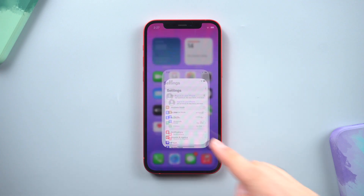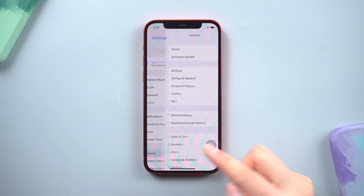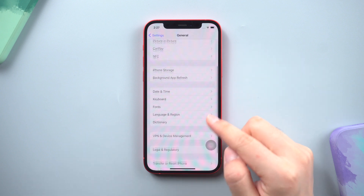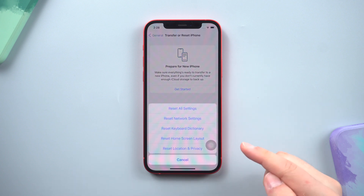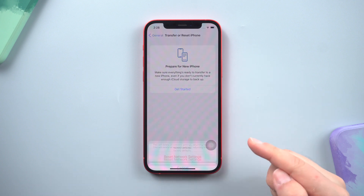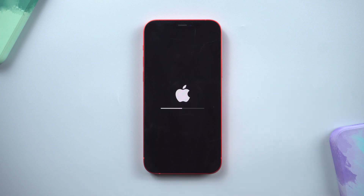Method 2: Reset Network Settings. Go to Settings, then General. Scroll down to the bottom and tap Transfer or Reset iPhone, then Reset. Choose Reset Network Settings. This will reset all network settings and easily fix that issue.